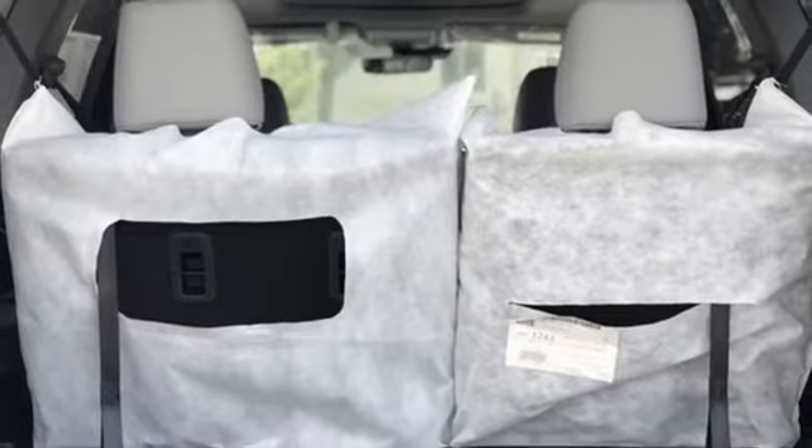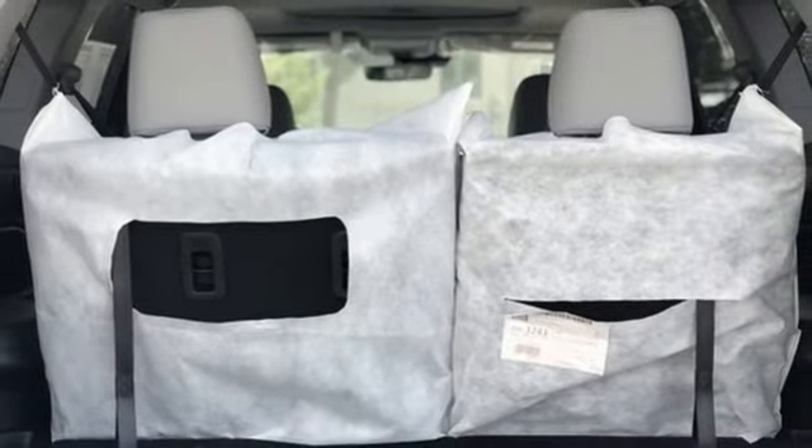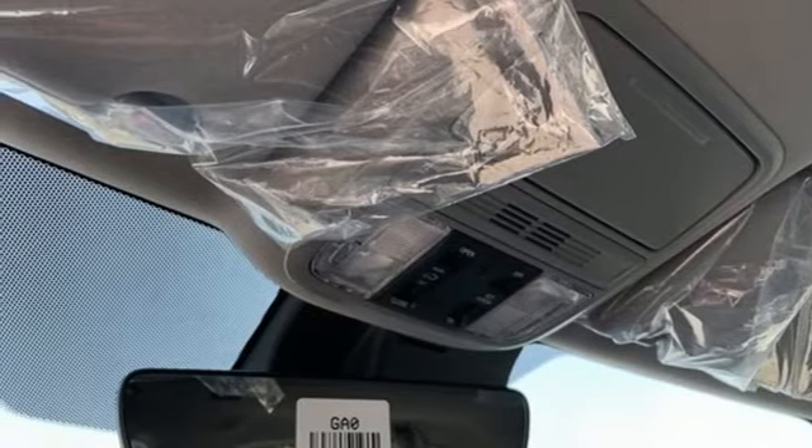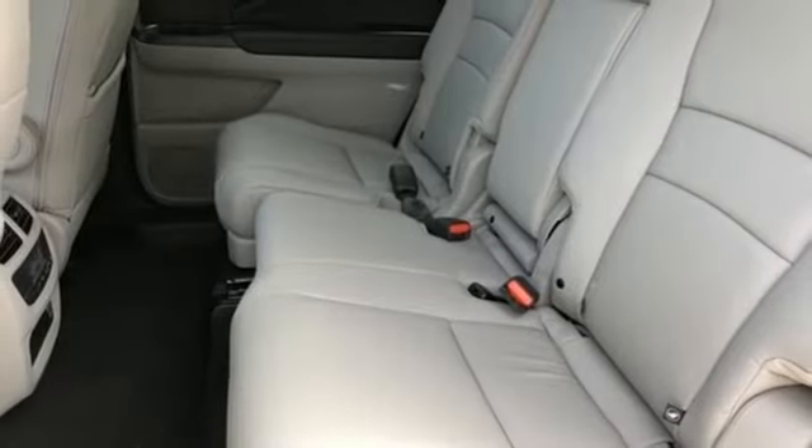Memory exterior door mirror settings, external memory control, express open and closed sliding and tilting sunroof, remote engine start, and LED low-beam headlights.